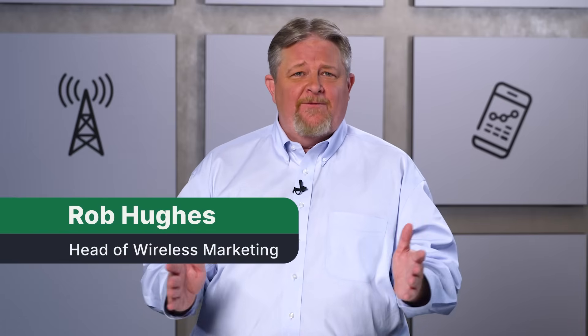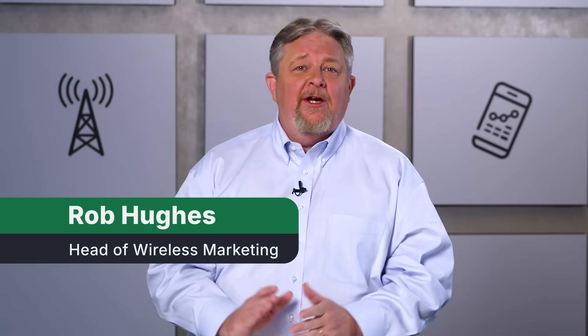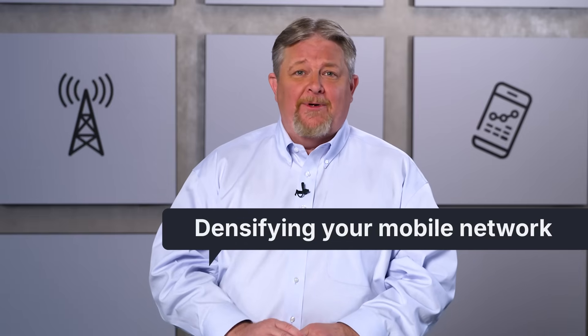According to the Small Cell Forum, operators plan to deploy 10 times as many 5G outdoor small cells as they had for 4G. I'm Rob Hughes, Head of Wireless Marketing at Onefinity, here for an open dialogue about densifying your mobile network.